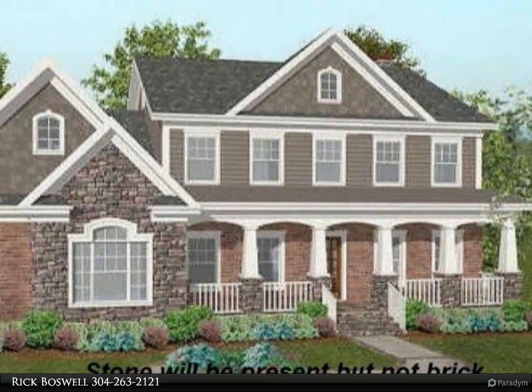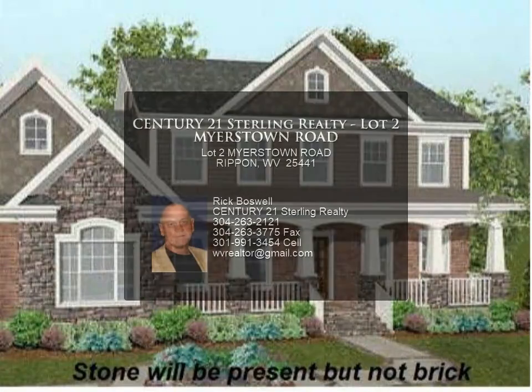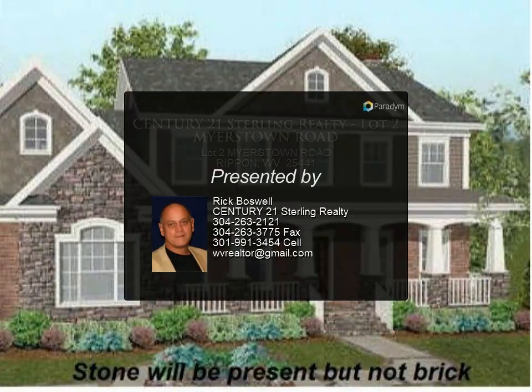This will be a unique property in a desirable location. The house will have architectural shingles, stone and vinyl siding exterior. Plans are not exact and are for reference purposes only.